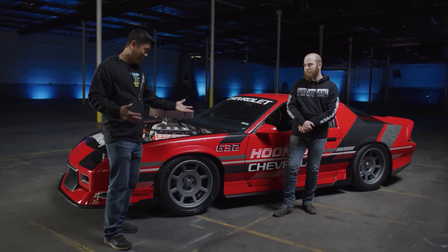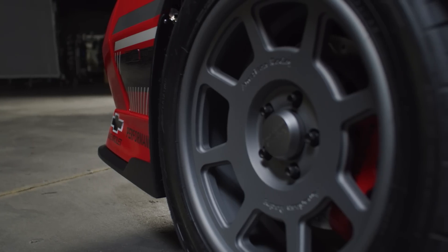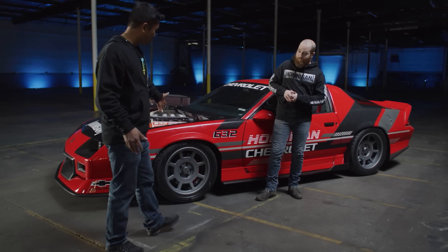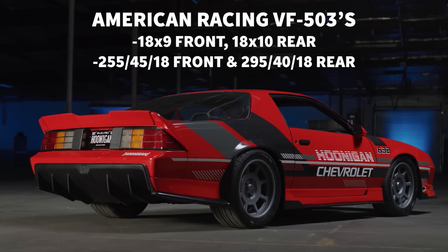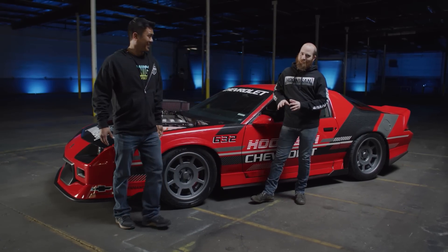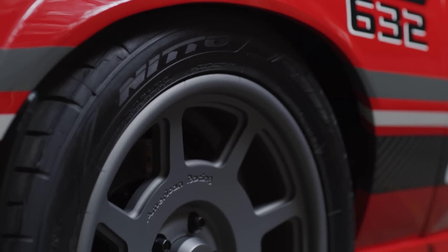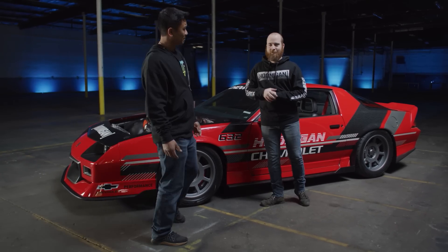To round it all off we have custom American Racing D-window wheels. They suit the period of the car — 18-inch wheels that look the part. We've got big meats on it: 295/40/18s on the back and 255/40/18s on the front. Even those tires are a little skinny for a thousand horsepower car.